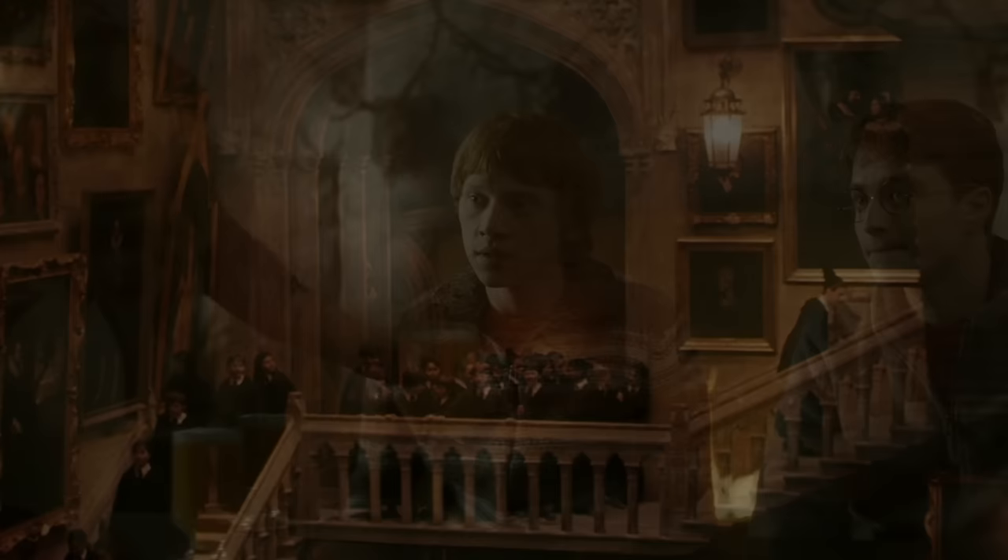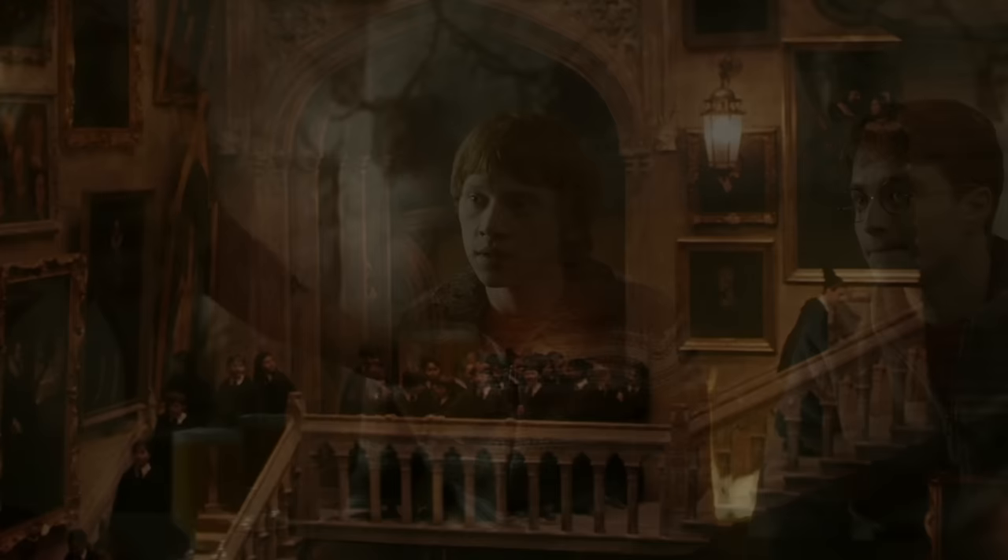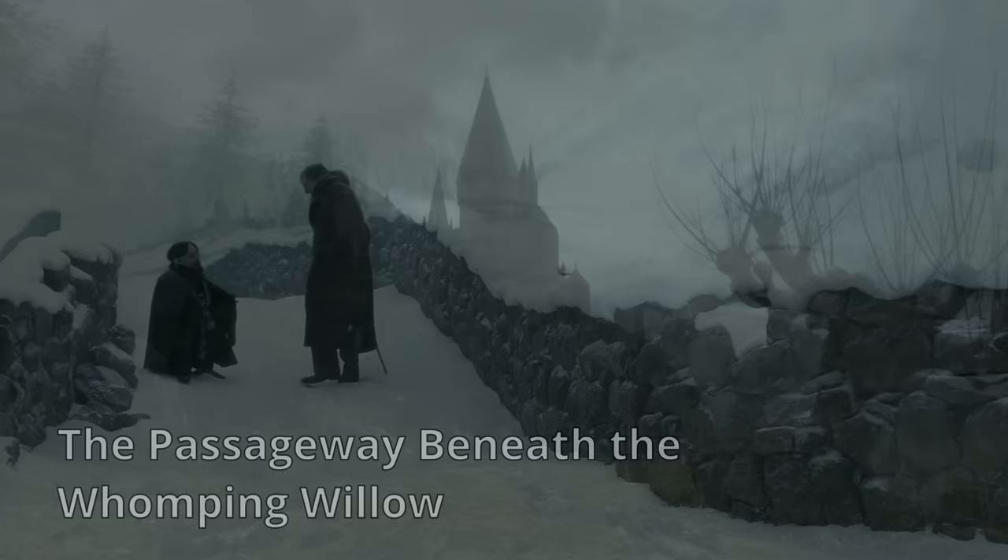2. The passage behind a fourth floor mirror. This passageway was once accessible by locating a mirror on the fourth floor of the castle. The tunnel, which also led to the village of Hogsmeade and was apparently large enough to hold a meeting in, had caved in on itself by the year 1992.